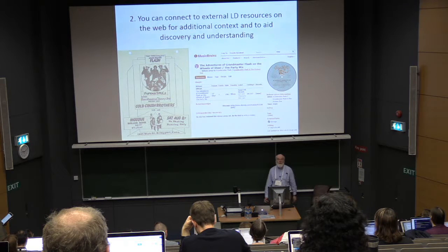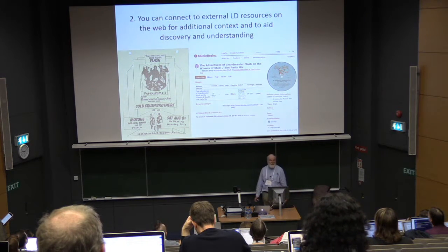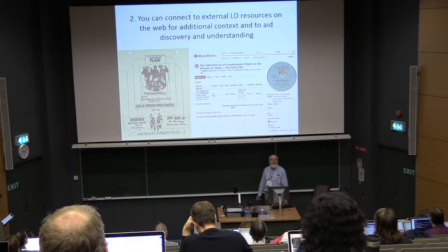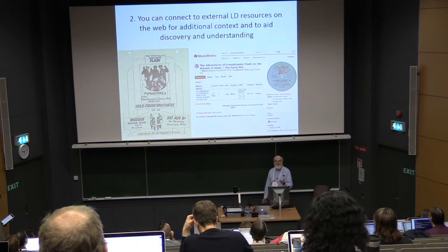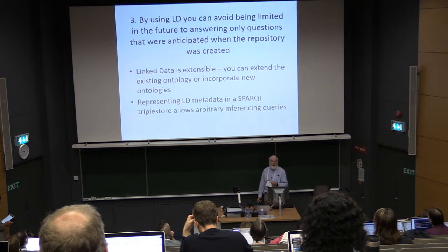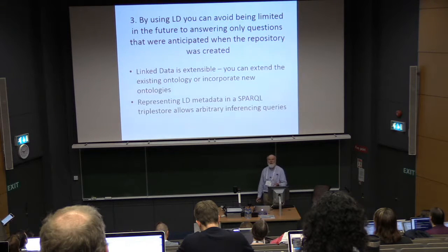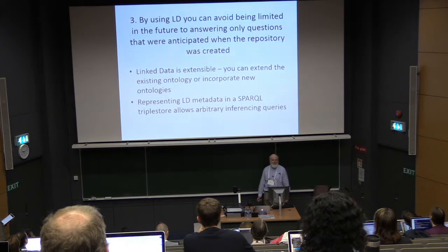You can connect to external linked data and resources on the web for additional context to aid discovery and understanding. We cataloged a hip-hop flyer — we've got Grandmaster Flash and the Furious Five. I can link that to a contemporaneous release of the group on MusicBrainz using linked data. By using linked data, you can avoid being limited to answering only questions that were anticipated when the repository was created. This was a driver for the BNF when they created their linked data approach.